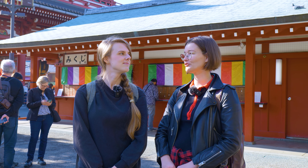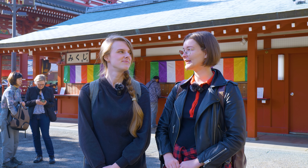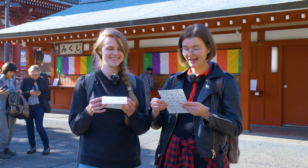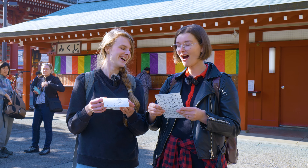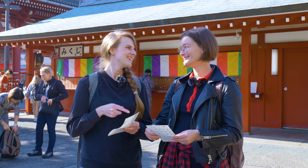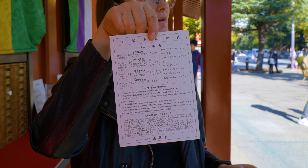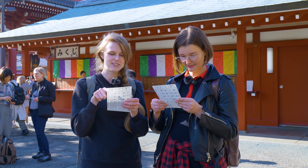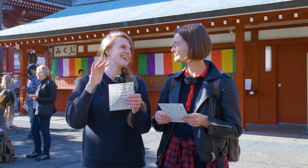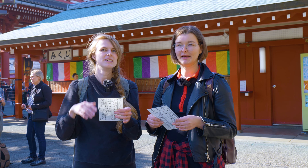We have our fortunes right here. I'm scared, I'm a bit nervous. We got our results — I got good fortune, and Cassie got a half fortune — a little bit good, a little bit bad. There are lots of different types you can get: medium bad, really bad, and really good. So at least it's not bad!